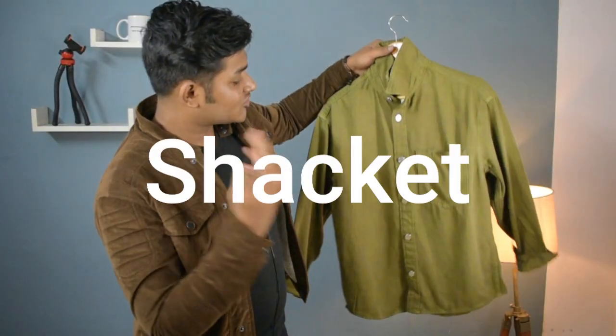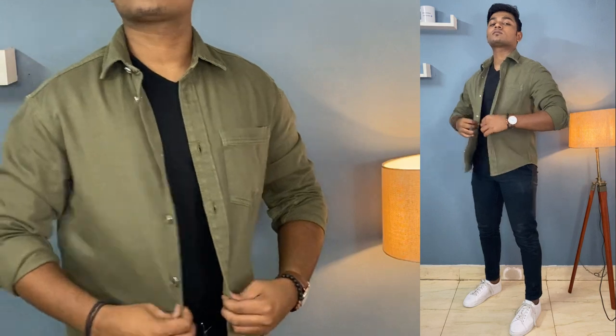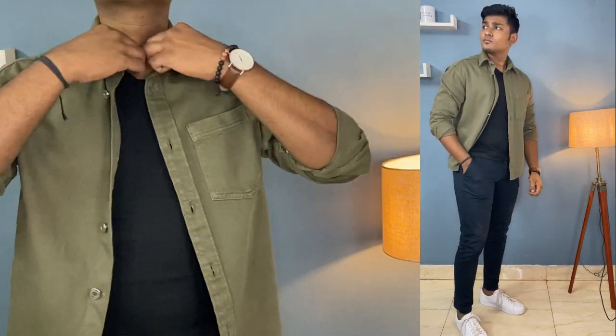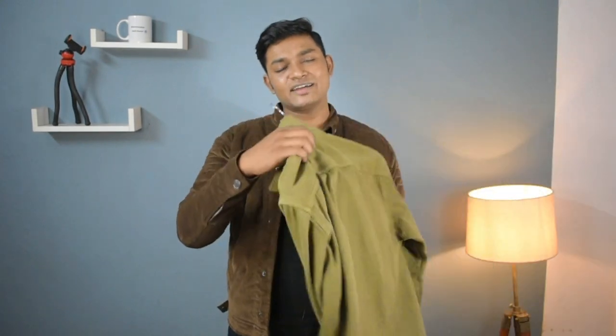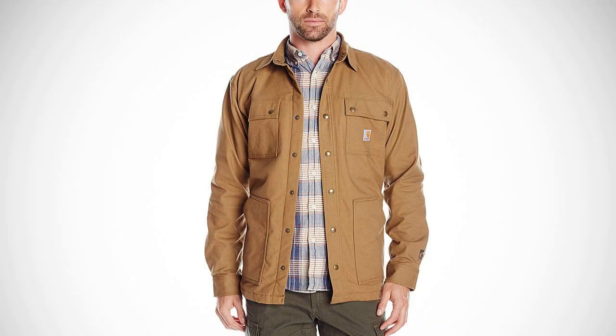Number 4 on the list is a shacket — basically a shirt so oversized that it can act like a jacket too. Personally, I like to wear this as a layering piece. You can wear a basic shirt underneath with chinos and your outfit is going to look great. I have an olive shacket because olive was a color missing from my wardrobe, but you can also go for colors like navy, black, and brown.